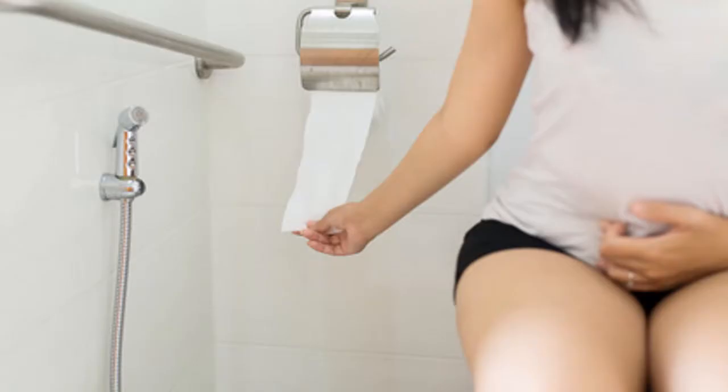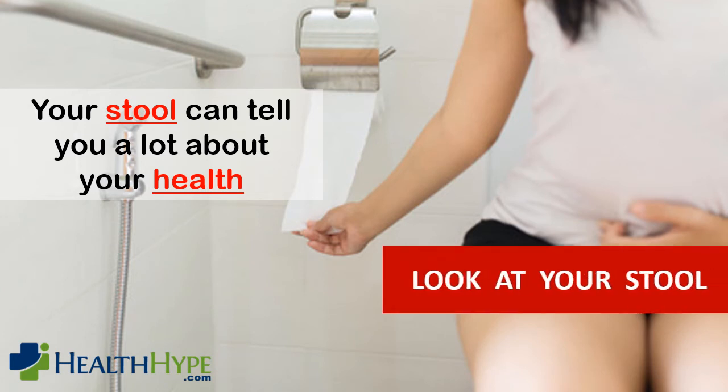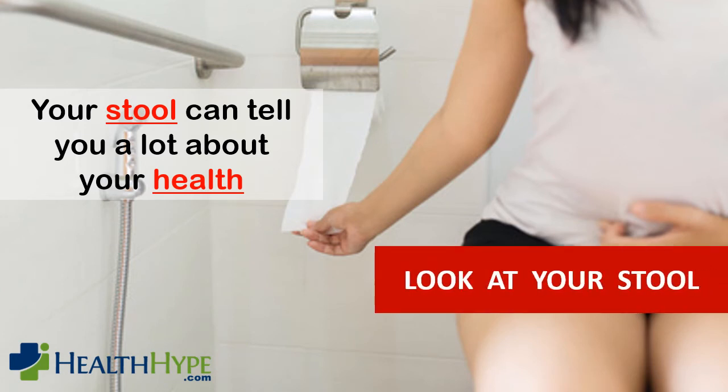It is not a topic that most people want to discuss, but your feces can say a lot more about your health than you think. Most of us do not look at our stool after a bowel movement, however you could be missing important signs of various diseases and disorders.